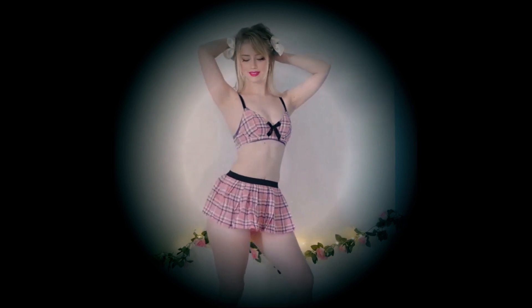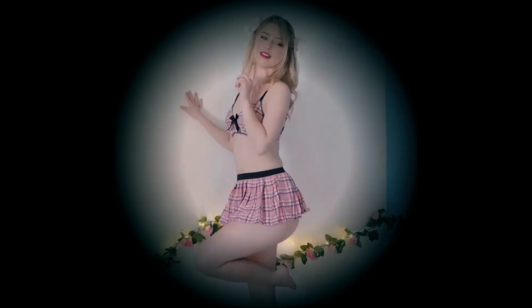All in all I'm going to call this lingerie set a 3 out of 5.